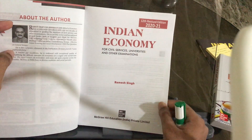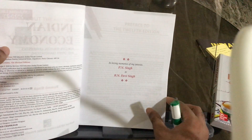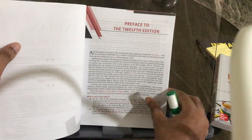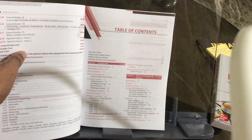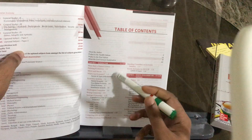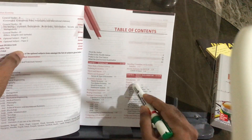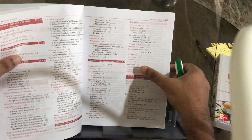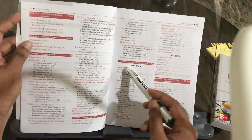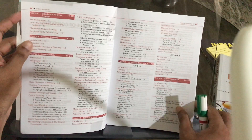You also have classes in the Karol Bagh area in Delhi for economics, for UPSC students, where answer writing and everything is taught. Now let's see what chapters are included: introduction, growth and development, happiness, evolution of Indian economy, economic planning in India, economic reforms, inflation and business cycle, agriculture and food management — a very important chapter — industry and infrastructure.